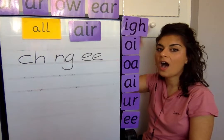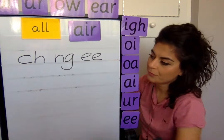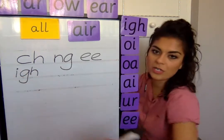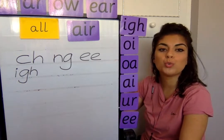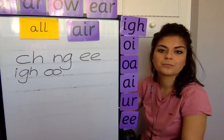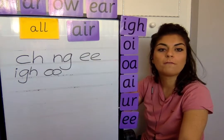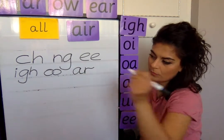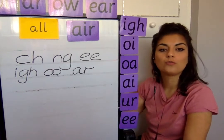Next one, i, for light. Remember, it's i-g-h — get them in the right order. Next one is oo, for moon. Next one is r, for far. Next one is a, for rain.